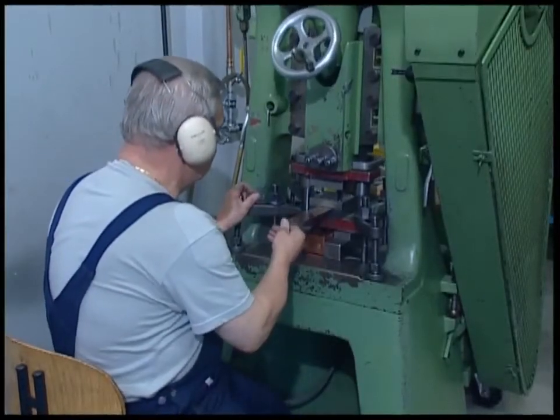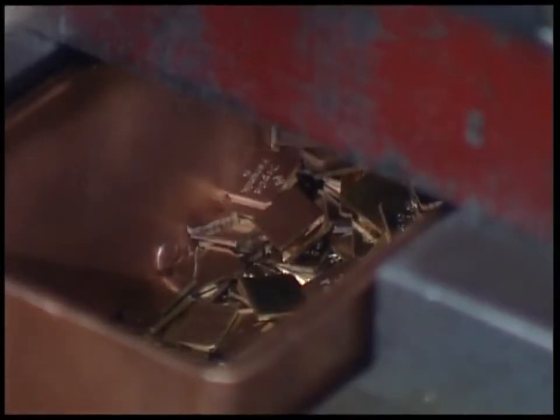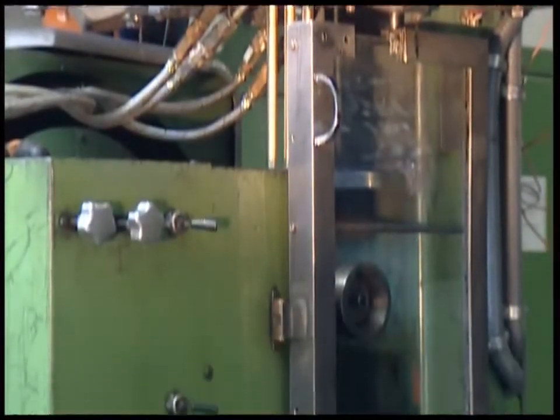The gold sheets are pinched into small plates that will become dental crowns. What once carried information around a computer's memory will shortly find a home in someone's mouth.